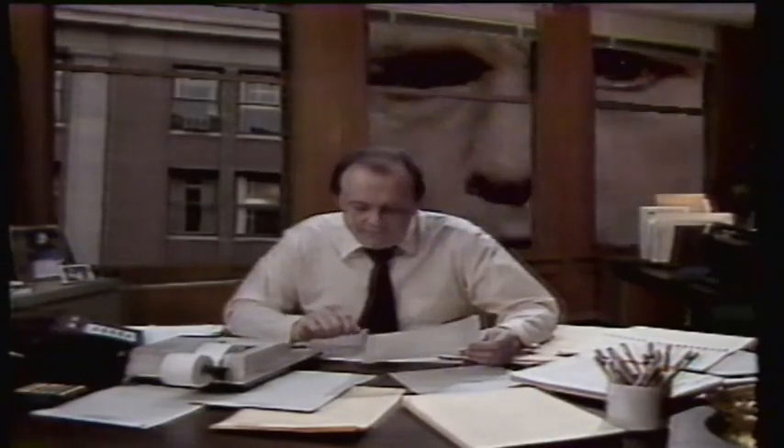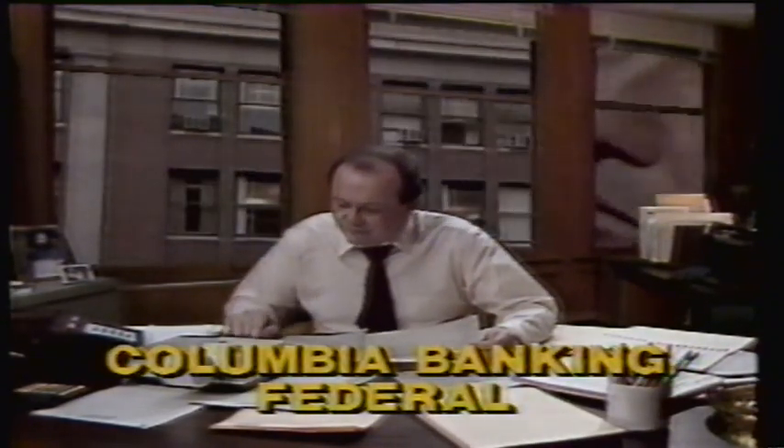The eyes of taxes are upon you. Guess who's watching? Open your IRA now at Columbia Banking. This is CBS.